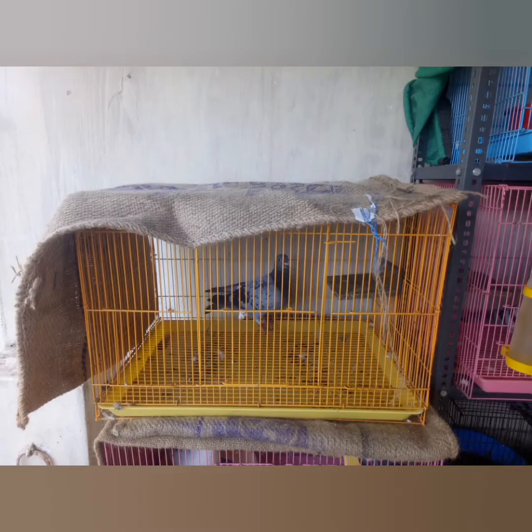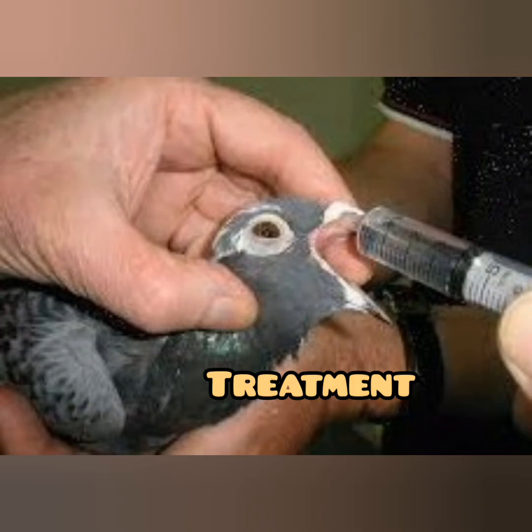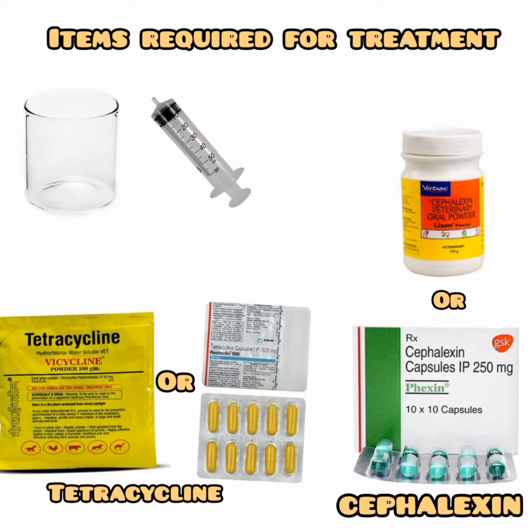Before starting treatment, isolate the affected birds so that other birds do not get affected. For the treatment you will need a small container, syringe, tetracycline tablets or powder, and cephalexin tablets or powder.